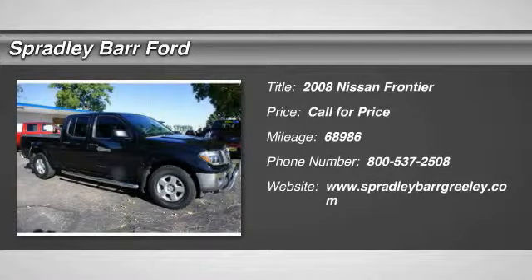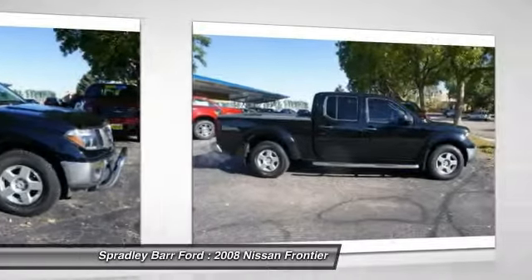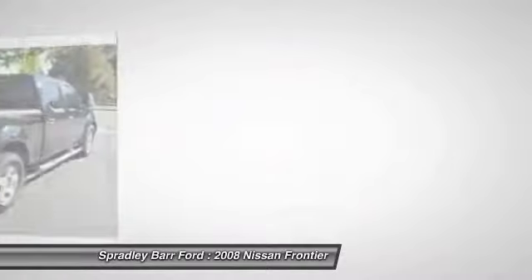The 2008 Frontier. The Nissan Frontier offers a full-length, fully boxed frame for strength, serious off-road capabilities, and a five-star rating for side impact crash safety.